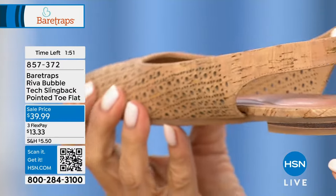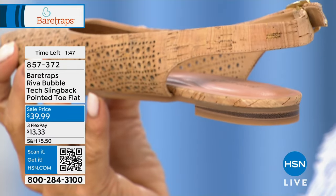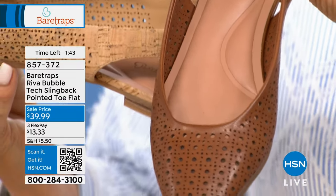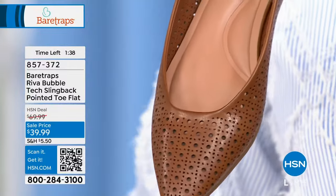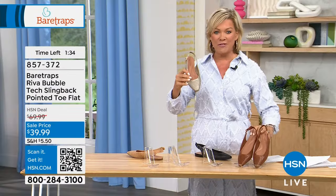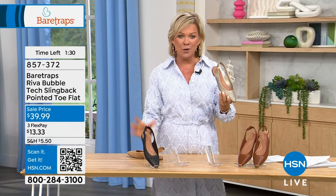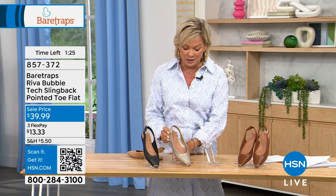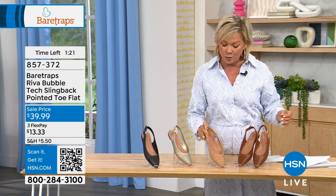Here's the darker beech nut for comparison. Both neutrals are lovely — the natural cork for lighter, beech nut for darker. Then there's the metallic champagne which is fun and playful, and of course the must-have black. Item number 857-372 if you'd like to get this one on its way to you.